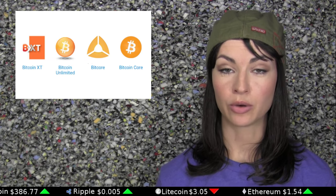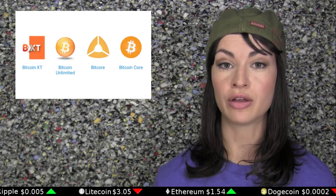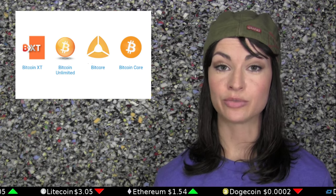As the one megabyte block size cap in Bitcoin has been continually reached over the last several months, causing delays in transactions and increased fees, competing variants to the Bitcoin core — namely Bitcoin XT and Bitcoin Unlimited — have been attempting to solve the problem but have yet to gain majority traction.